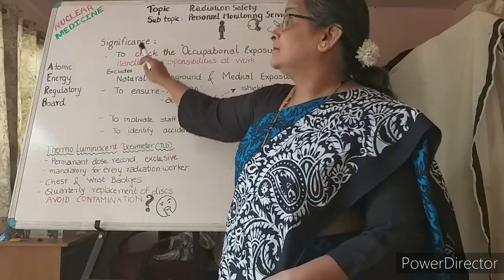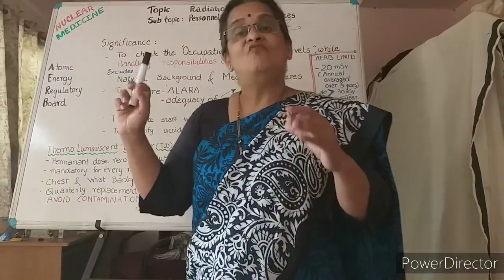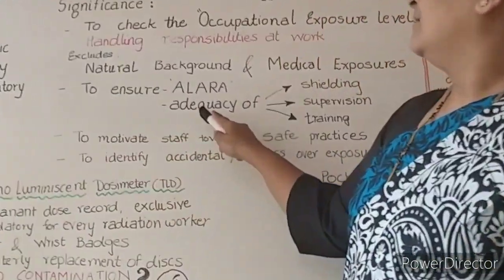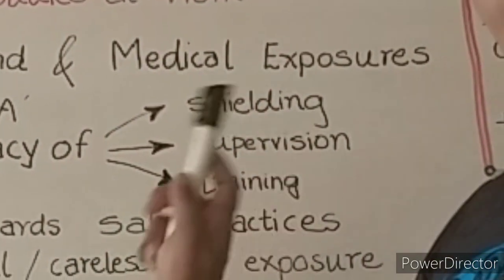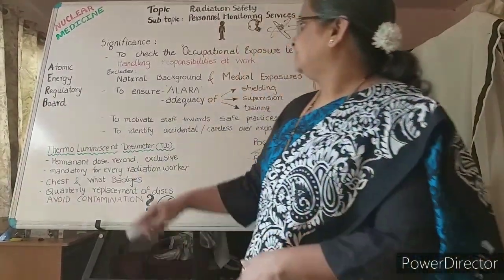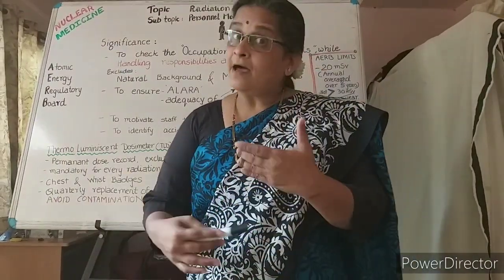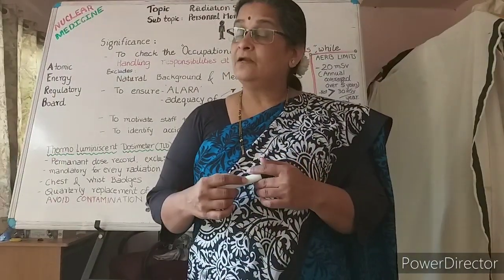The significance of monitoring is also to ensure ALARA principles — how well the radiation levels have been minimized or reduced in the particular department. That is, by checking for the adequacy of shielding, supervision, and training — supervision of new staff and how well they have been trained. The readings can be shown to the staff, and proper ALARA can be applied by the individual staff themselves.